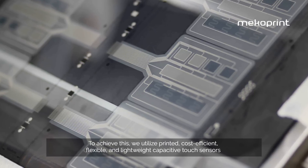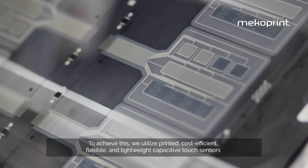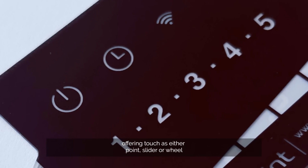To achieve this, we utilize printed, cost-efficient, flexible and lightweight capacitive touch sensors offering touches either point, slider or wheel.